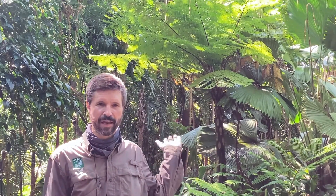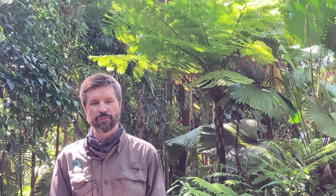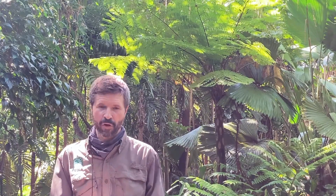Behind me is a very special and very primeval looking fern. It's Cyathea intermedia, a tree fern from New Caledonia. This is a representative of one of the tallest tree fern species in the world. In its native habitat, it can get to 100 feet high, so it's amazingly tree-like for a fern.